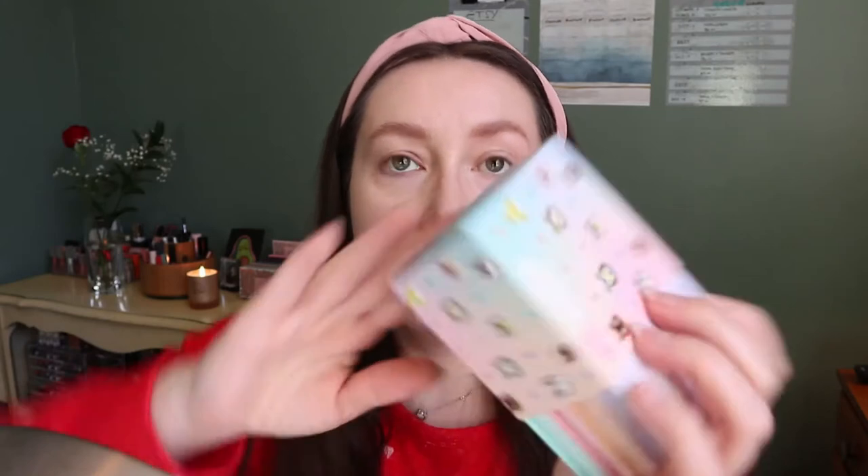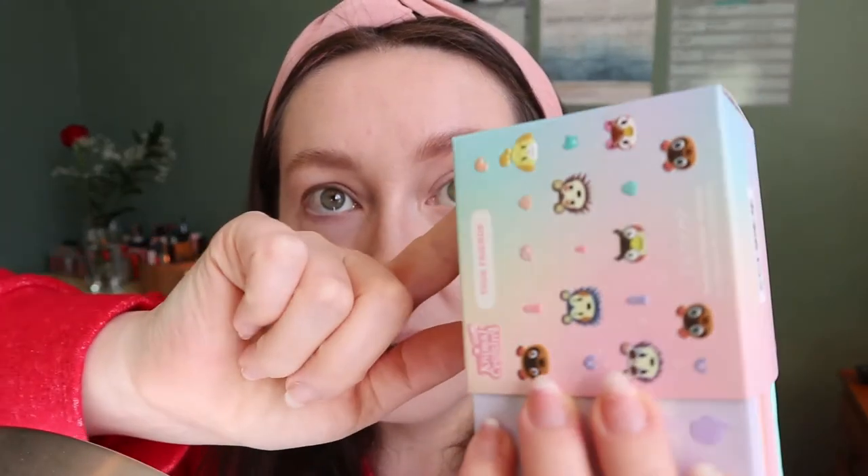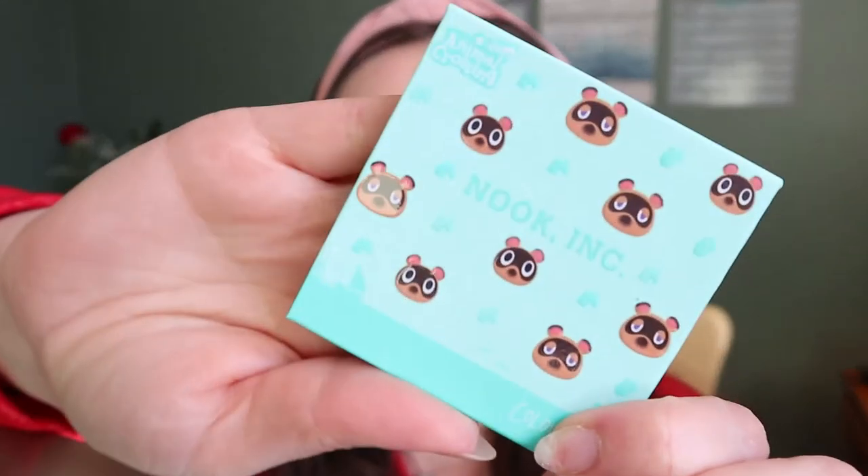The palettes came in a box — they weren't individually bubble wrapped, but they come together in a box, so you get all four palettes in here. The box is so cute, it has all the little villagers on it. I honestly thought these were going to be bigger — this is what the palette looks like for reference; it fits almost in the palm of my hand, so they're small.